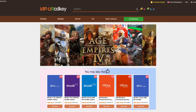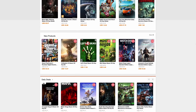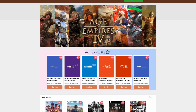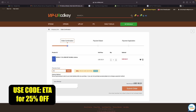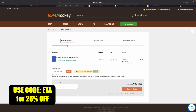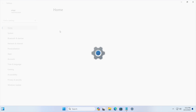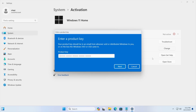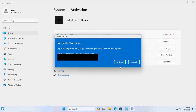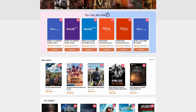This video is sponsored by URCD Keys. I've been using this site for quite some time — they offer Steam keys, Uplay, Ubisoft, but the main thing I pick up are Windows 11 Pro keys. Right now, if you use code ETA, you can get 25% off, bringing the price down to $22.88. They'll email you the key and you can activate Windows. I'll leave a link in the description — use code ETA for 25% off.